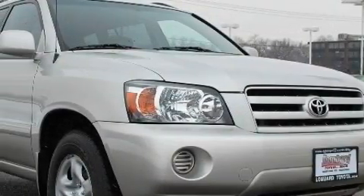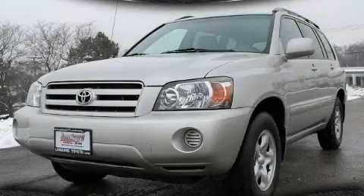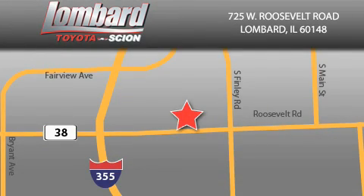Contact us today and schedule your opportunity to see this crossover in person. Saving feels good every day at Lombard Toyota on Roosevelt Road, just five blocks east of I-355, and at LombardToyota.com.